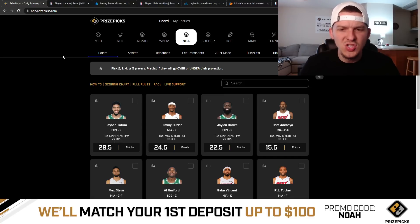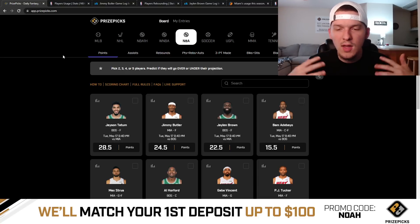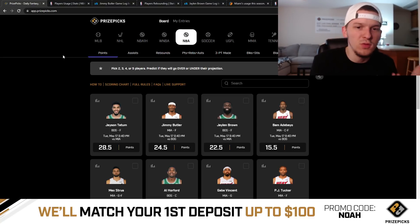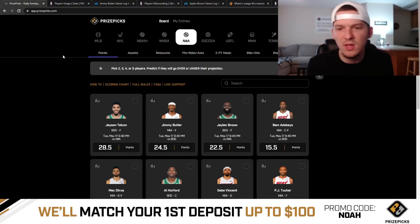The lines are really efficient at this point in the season. You're never going to find super inefficient lines just because we know how rotations are going to go, we know how many minutes each player is going to play. Whereas during the regular season, sometimes you'll get a player ruled out and the platform will put out a line for a player who benefits, and sometimes the line will be too low. At this point in the season we don't have those kind of inefficient lines.